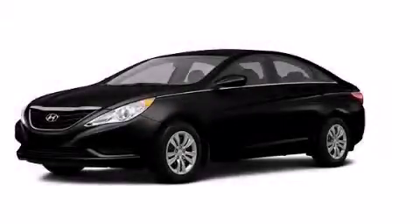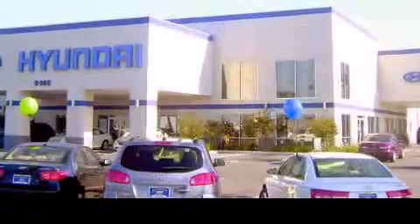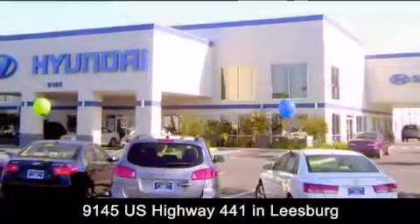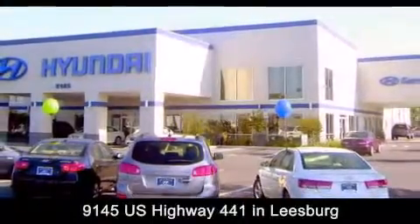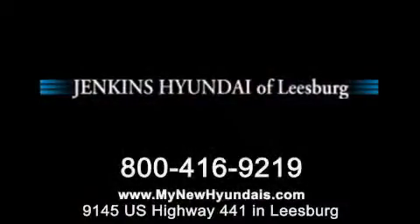This vehicle is sure to sell fast. Call and arrange your test drive today. Jenkins Hyundai of Leesburg is conveniently located at 9145 U.S. Highway 441 in Leesburg. Contact us to find out about our financing specials or visit us at mynewhyundais.com.